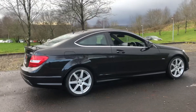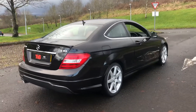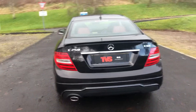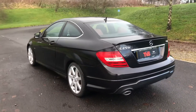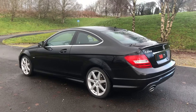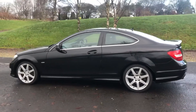This lovely example has covered just 69,232 miles. It has comprehensive digital Mercedes service history — it was serviced at 66,000 and we have just serviced it again at 69,000 for sale. The vehicle is sold with a full 12 months MOT with no advisories. Warranty is included, as is a full 12 months AA breakdown cover.